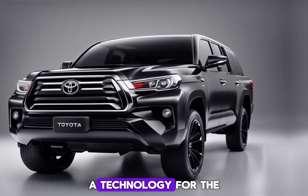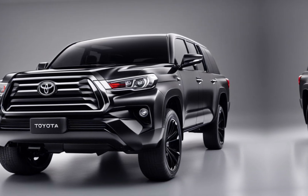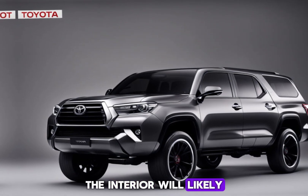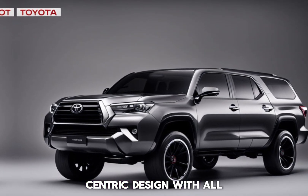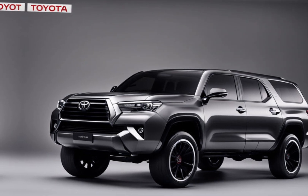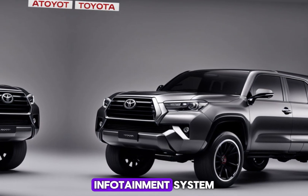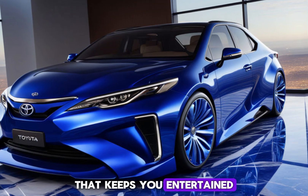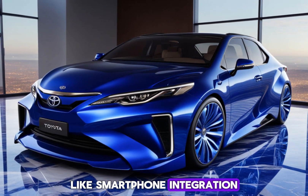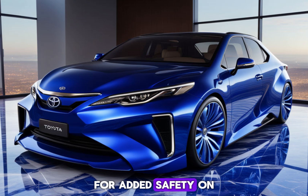The Stout isn't all brawn and no brains. The interior will likely feature a driver-centric design with all the technology you need for a comfortable and connected journey. Imagine a user-friendly infotainment system that keeps you entertained and informed, along with essential features like smartphone integration and driver assistance systems for added safety on the road.